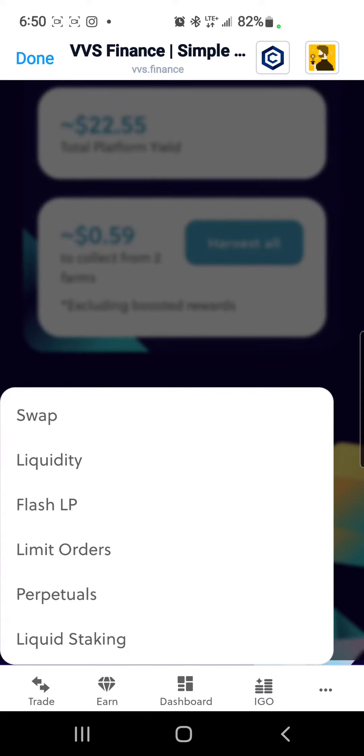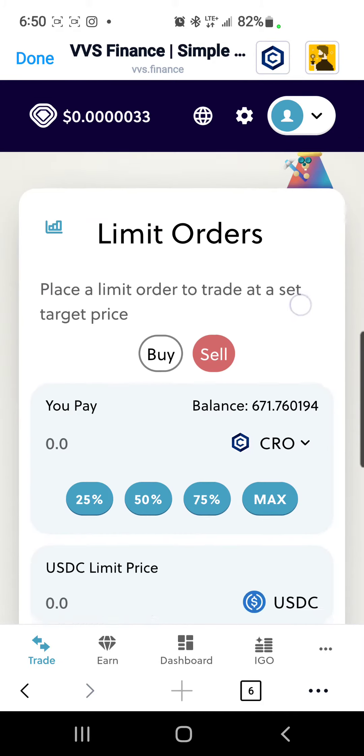Go to the left-hand corner and hit Trade. Once you hit Trade, you'll see the limit order option right there on your screen. Hit limit orders.